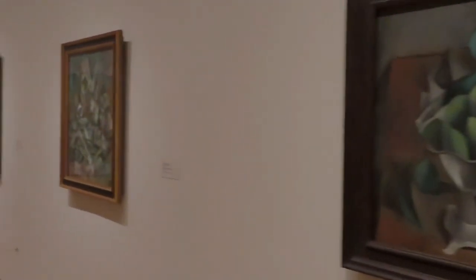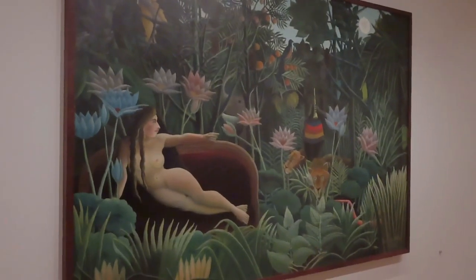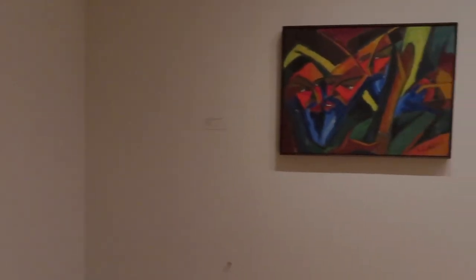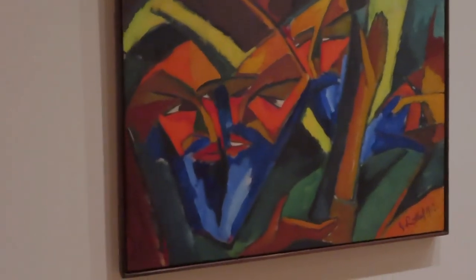So these here are all from Picasso. This one is Henry Rousseau's The Dream. This one is interesting — a little abstract moment.